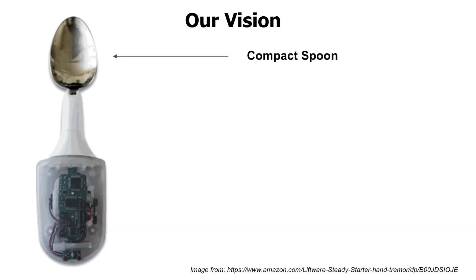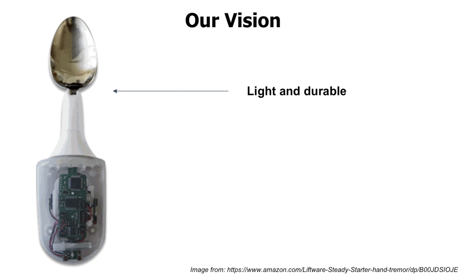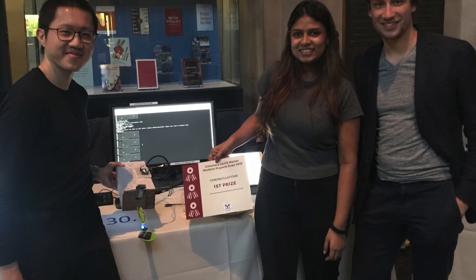Moving forward, we would like to build a compact spoon that can actually be used in your daily life. We would replace the Raspberry Pi with a printed circuit board and integrate the sensors into the spoon case. The case will be light and durable and the camera is integrated in the handle. We're happy to share our project — let us know what you think. Thanks for watching.